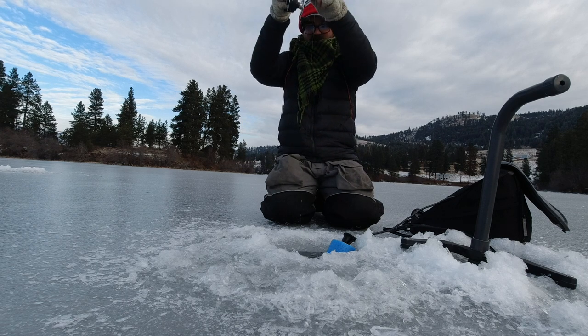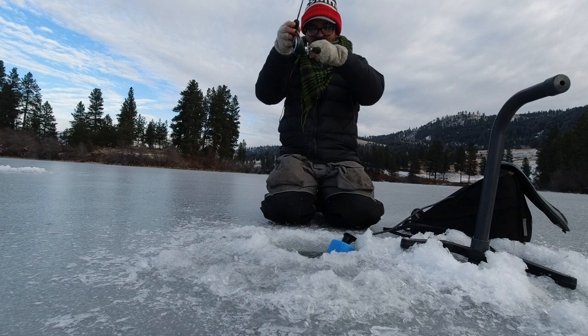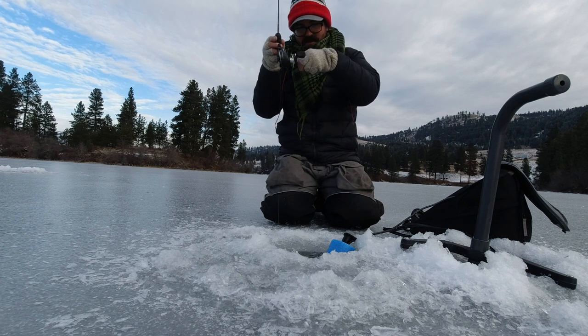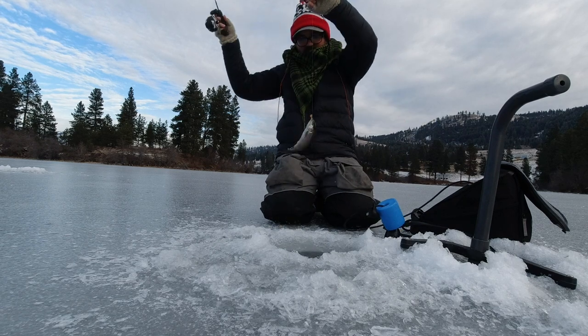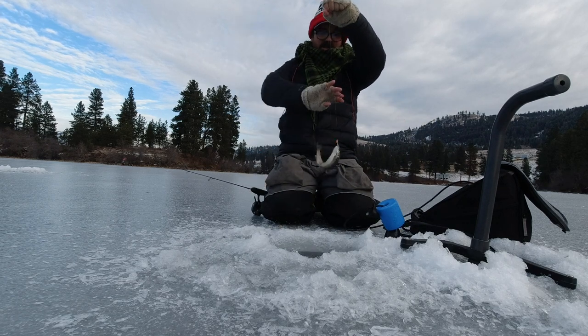There we go. Finally got at least a trout. Had to catch something. Is it a trout? Yeah, it's a trout. But I wanted to catch something — proof that I could actually catch something.